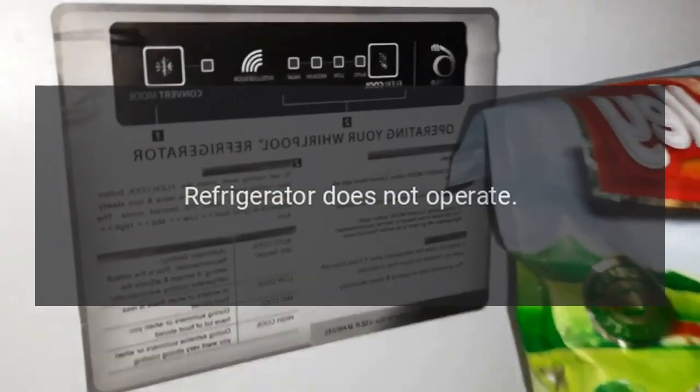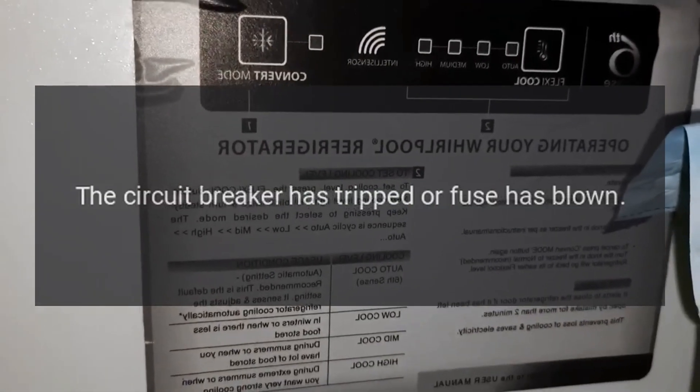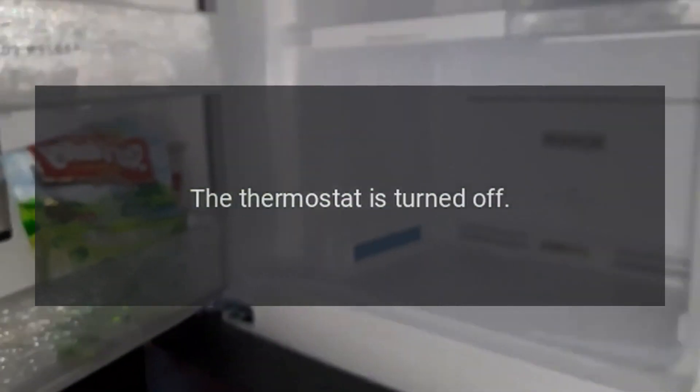Refrigerator does not operate. Possible causes: not plugged in; the circuit breaker has tripped or fuse has blown; the thermostat is turned off.